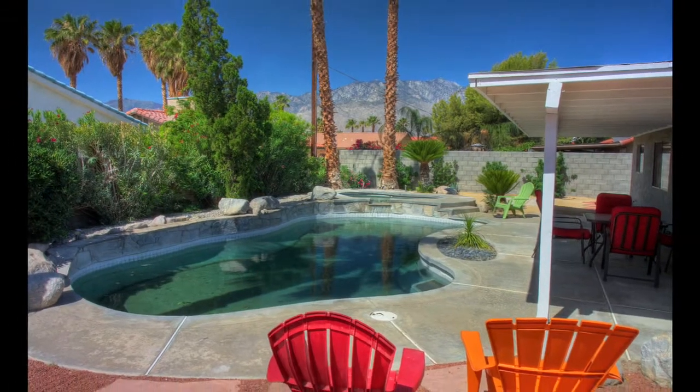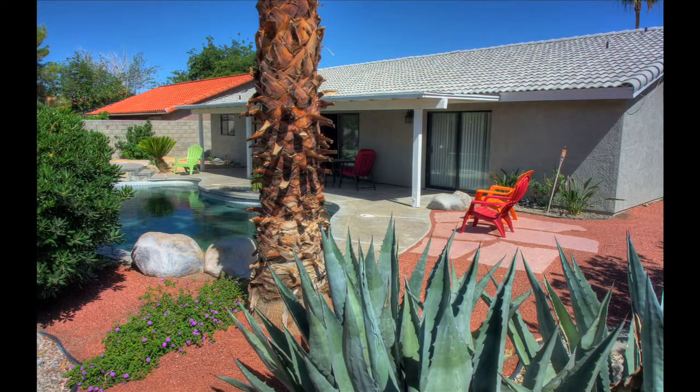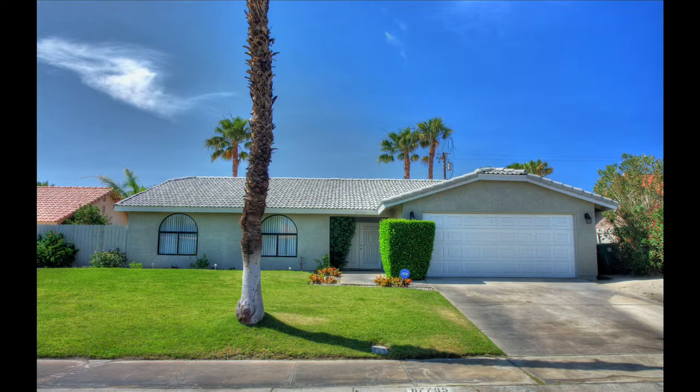Extras and upgrades include new exterior paint, new ceiling fans and 20-inch tile floors. Furnishings are available outside of escrow. Rio Vista is close to schools, shopping and so much more.